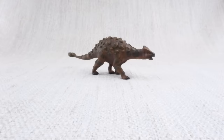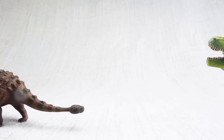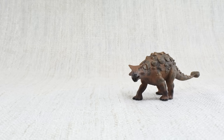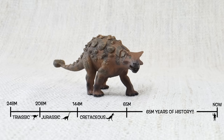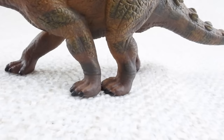Ankylosaurus would eat leaves and plants that were low on the ground — easy for it to reach. Because it was so big and heavy, its top speed was only around 6 miles an hour, the same speed as a human jogging — not fast enough to outrun a T-Rex. Ankylosaurus was found in North America, just like triceratops and T-Rex. They lived about 67 million years ago in the late Cretaceous period, again with triceratops and T-Rex.